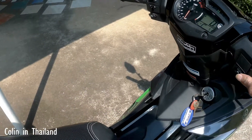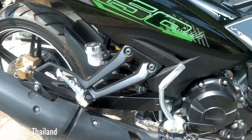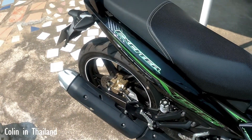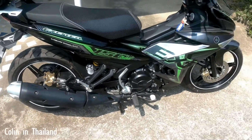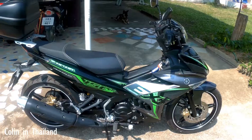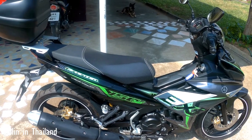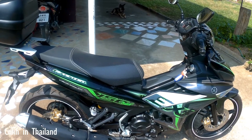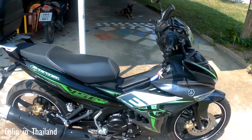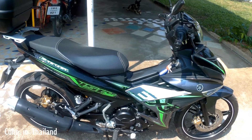This is what it sounds like. A good little bike. It took about 20 minutes to hand the money over. They copied my passport and they copied the yellow book and they're dealing with the registration and tax. They've done the insurance for me and that was it — the bike was mine and off I went.